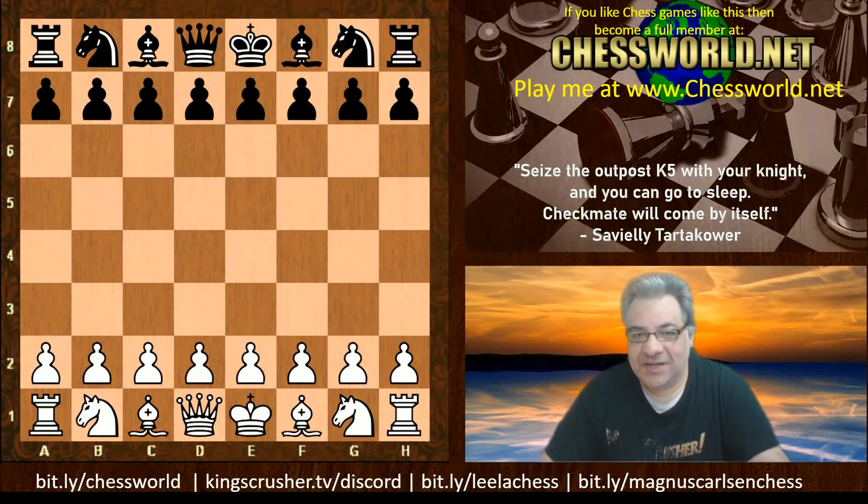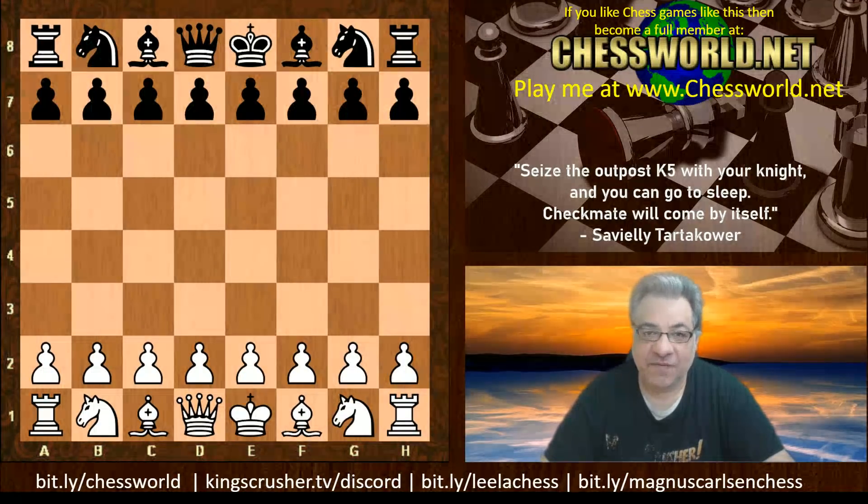Hi all. Let's have a look at another amazingly instructive game from the TSEC Season 17 Super Final. The current Super Final is underway in the qualification league, so start following it at TSECChess.com. Brilliant tournament. From TSEC 17, round 84, Leela was white against Stockfish.